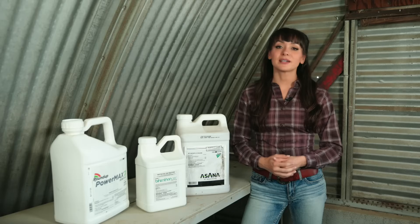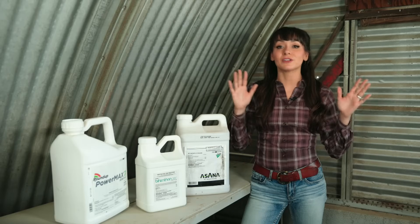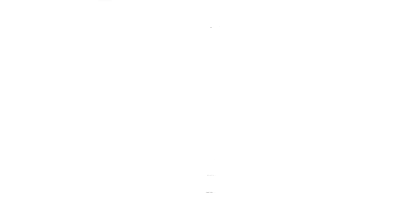This video is about pesticides, but pesticide is actually an umbrella term that includes a lot of different products, like herbicides, insecticides, fungicides, nematicides, rodenticides, larvicides, and more. So it covers a lot of ground.